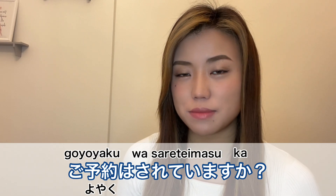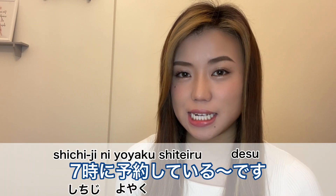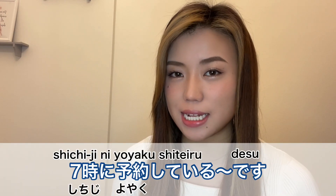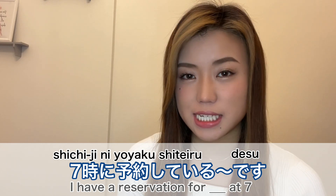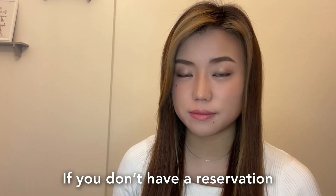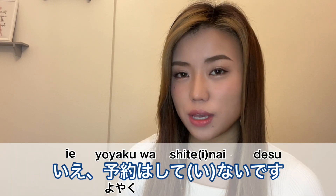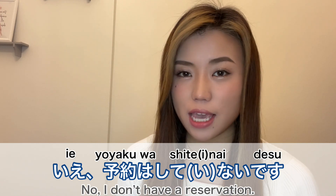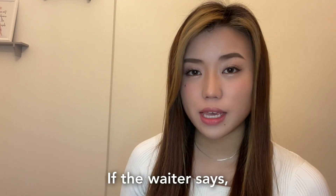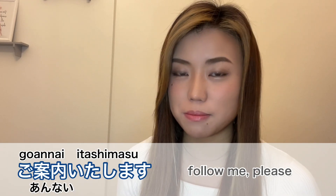If you want to know how long to wait, you can ask. The waiter may ask 'Yoyaku wa gozaimasu ka?' which means 'Do you have a reservation?' If you have a reservation you can say 'Shichiji ni yoyaku shite imasu' — I have a reservation for something at seven. If you don't have a reservation you can say no, I don't have a reservation. If the waiter says 'Kochira e douzo,' it means follow me please.